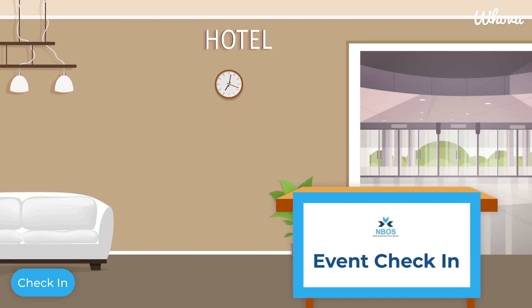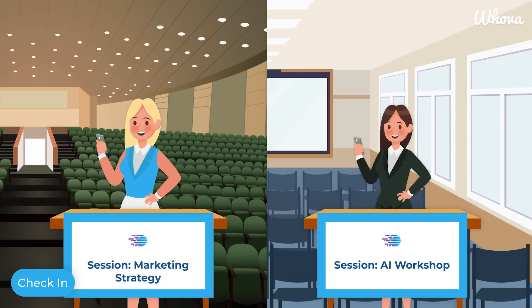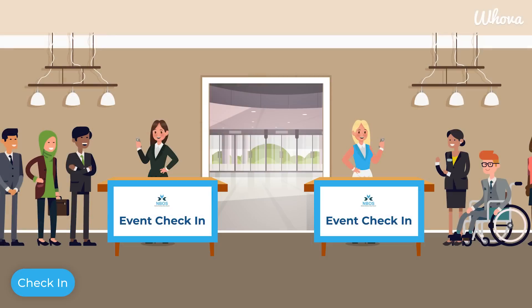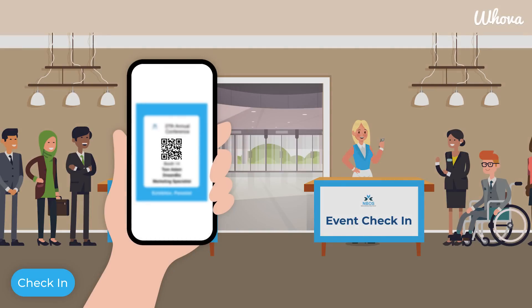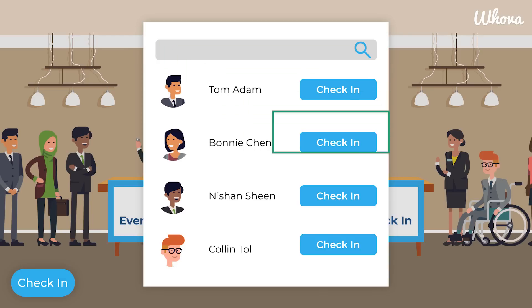Hoova check-in is available for your overall event, specific days, or specific sessions, and can be run simultaneously by multiple event staff or volunteers to reduce attendee waiting time. Besides scanning the QR code in attendees' mobile app or their name badge, event staff can search attendee names and check attendees in manually if necessary.